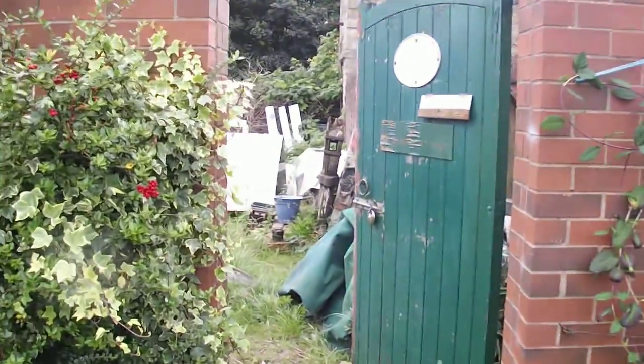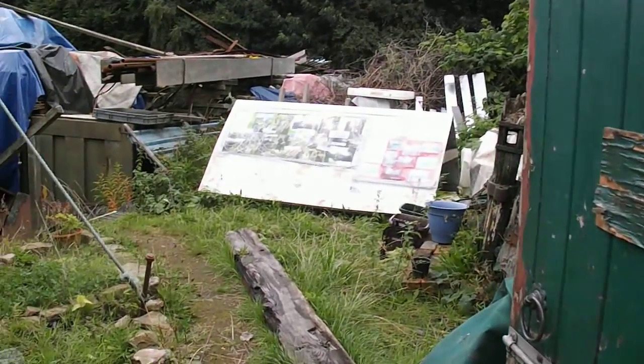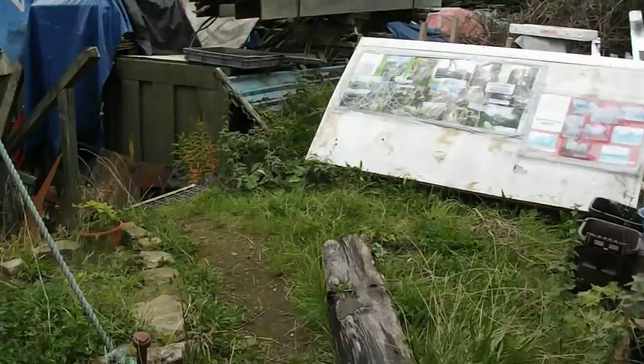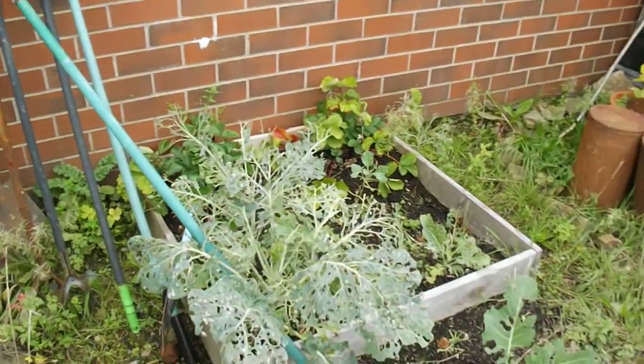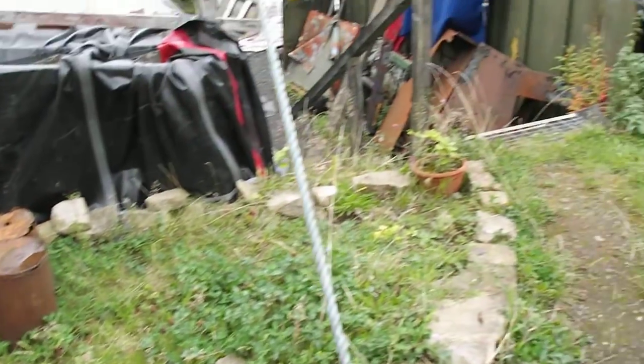Here we go through the entrance. Again, we need a little bit of help with the garden. Somebody did set up a little bit of a garden here, but unfortunately we haven't had the time to maintain it. So if you're a volunteer gardener, you're very, very welcome.